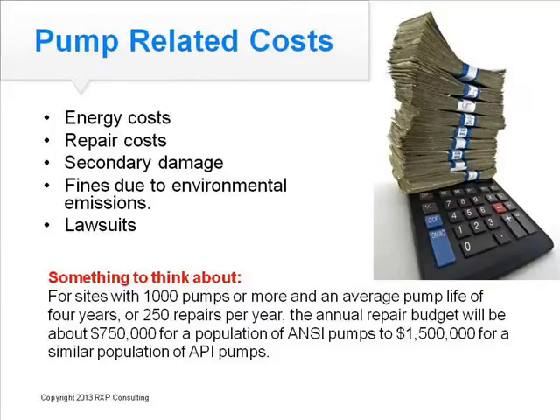For example, as you see on this slide, for sites with a thousand pumps or more and an average pump life of four years — or 250 repairs per year — the annual repair budget can be as high as $750,000, or if you are talking about ANSI pumps, even as high as $1.5 million: a very significant and possibly avoided cost.